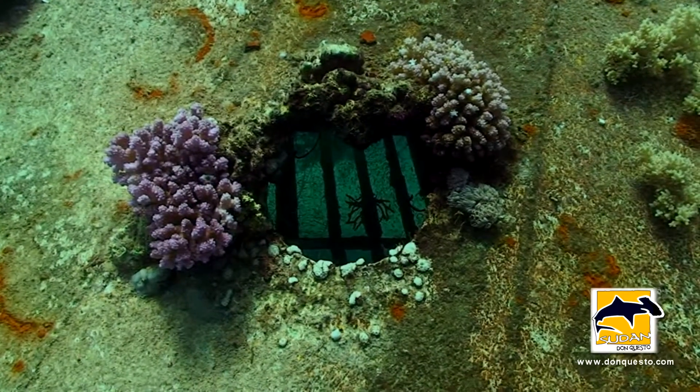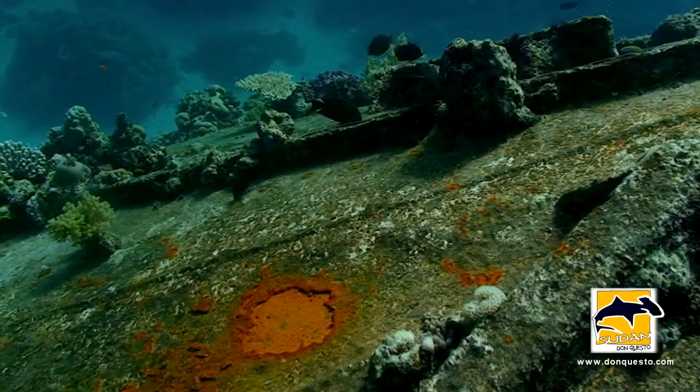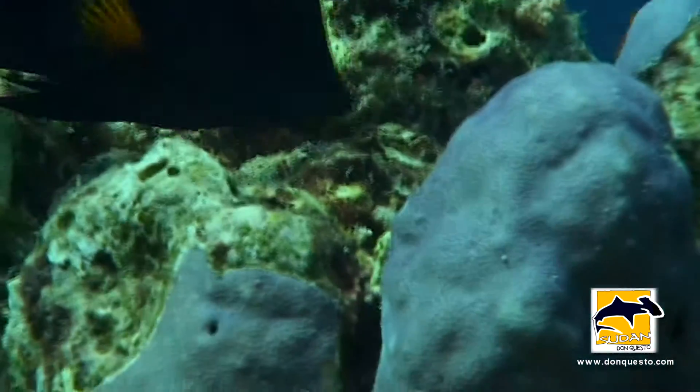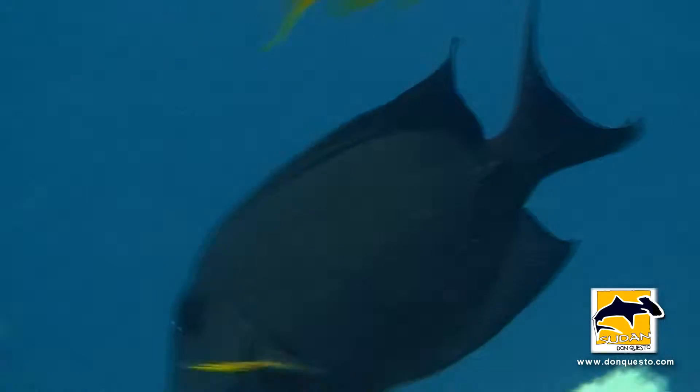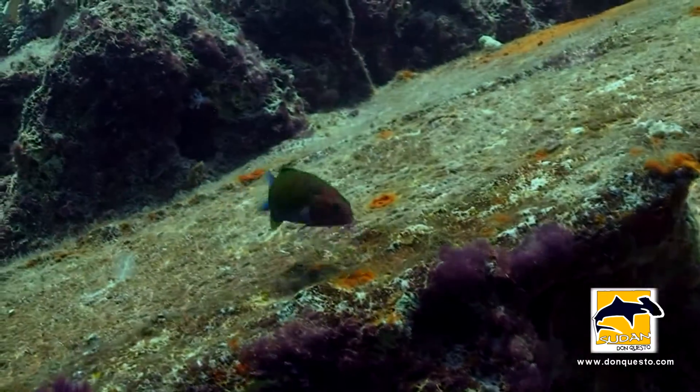Algae belong to the first settlers who colonize a wreck like this, providing a rich pasture for reef residents like surgeonfish or tiny wrasses. They are practically everywhere.